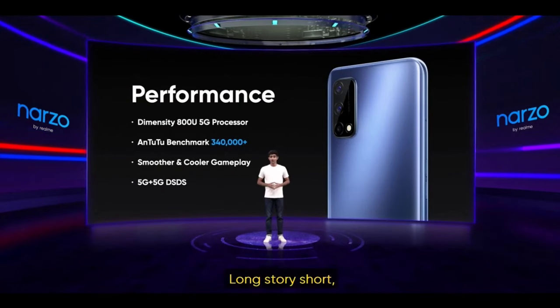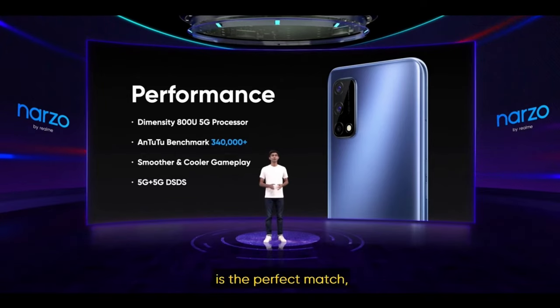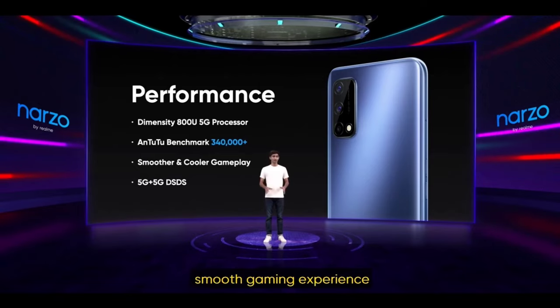Long story short, if you're an avid gamer, the Narzo 30 Pro 5G is the perfect match, bringing you a fast and smooth gaming experience.